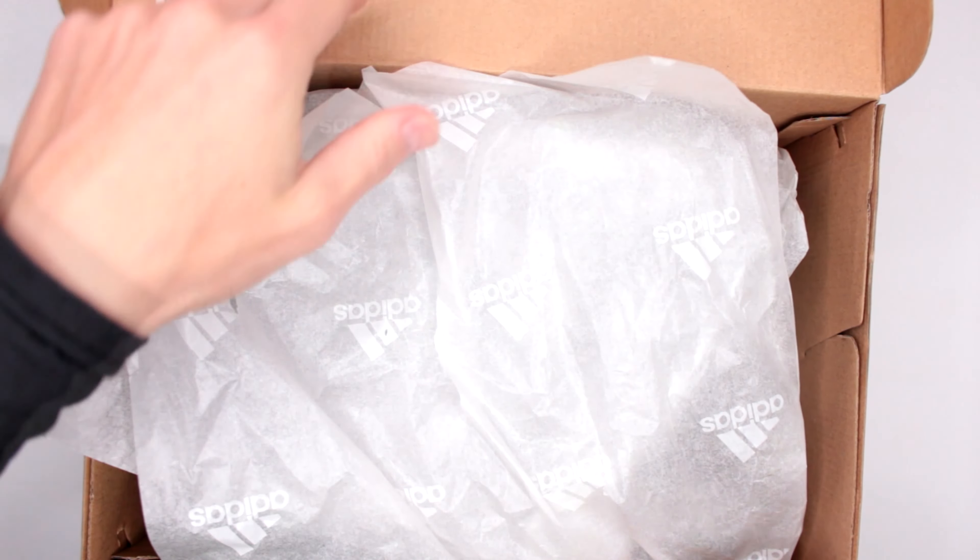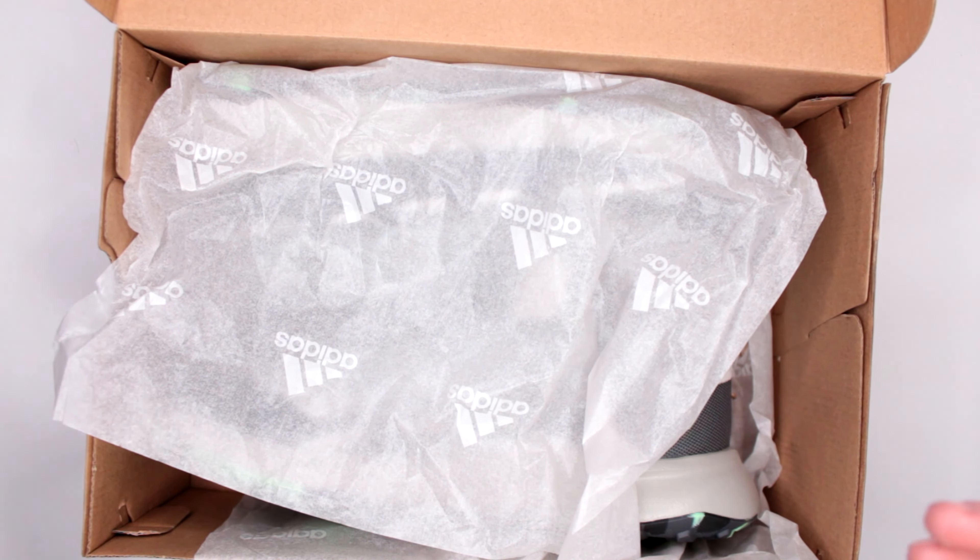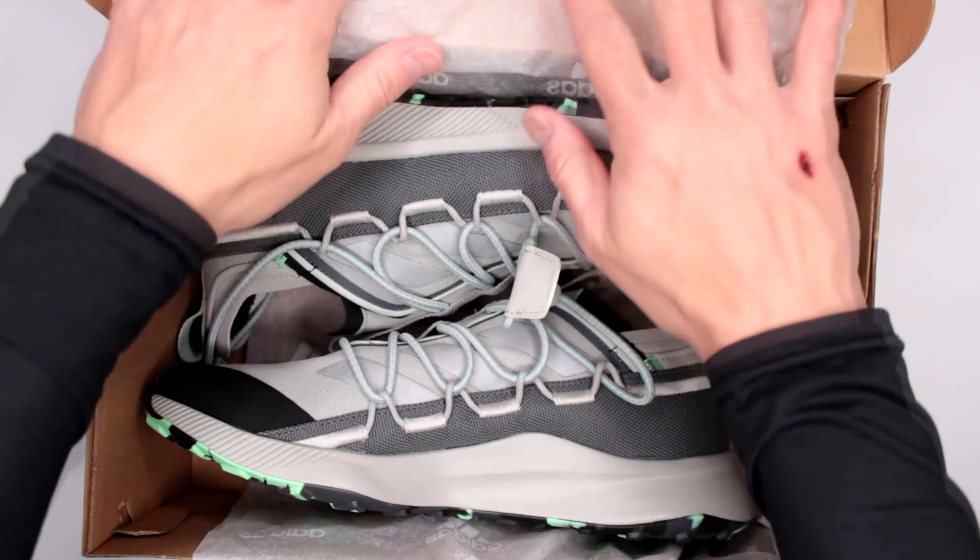Welcome to Ultimate Survival Gear! Today, as you guys can see, I have something from Adidas. Let's open up the box and see what we got.